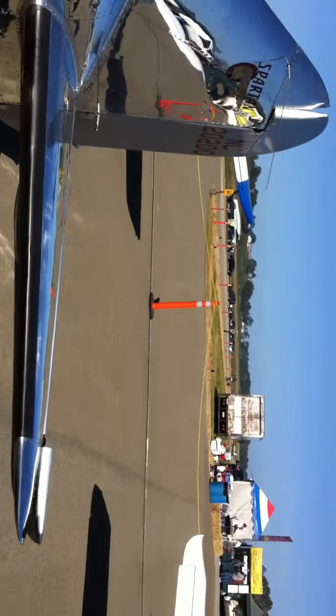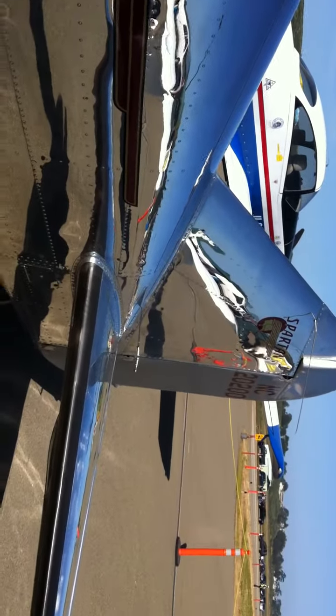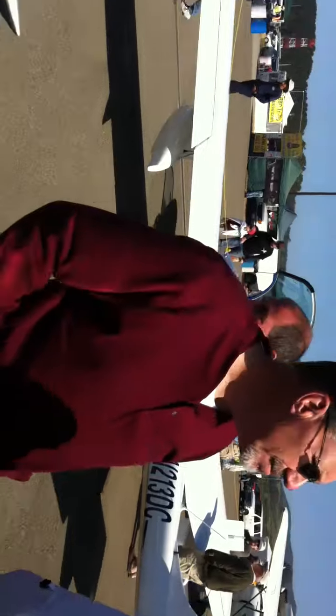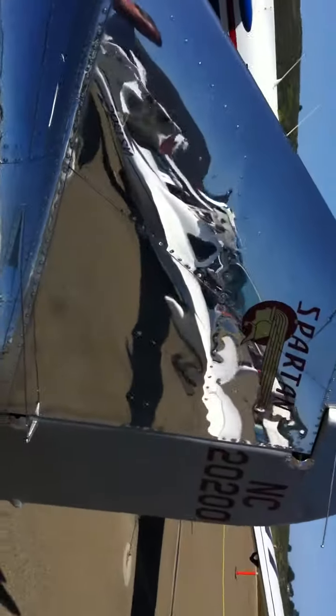How long have you owned it? Eleven years. Beautiful — five and a half years and a lot of polish. It hasn't really been polished in about three years now. You have to decide — you don't want to polish it, or you fly it. Here's the tail.